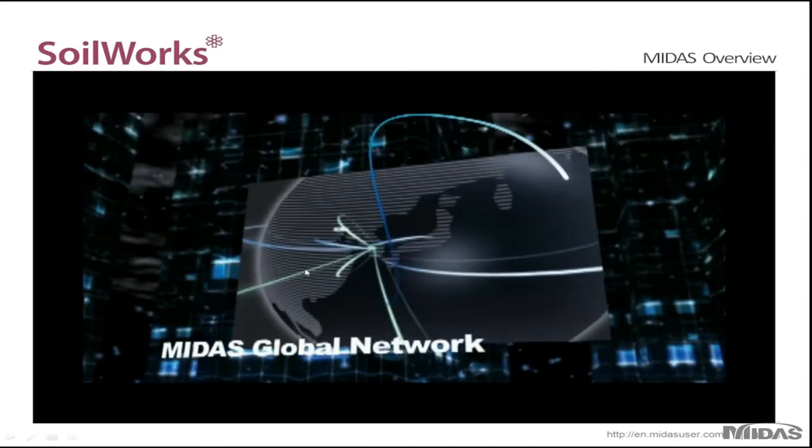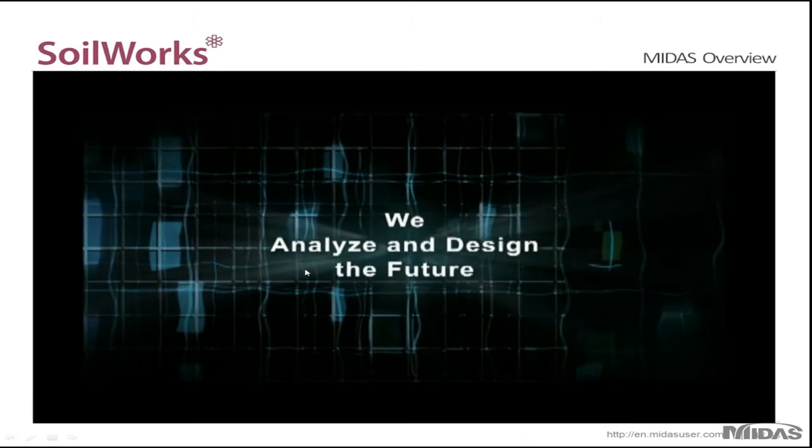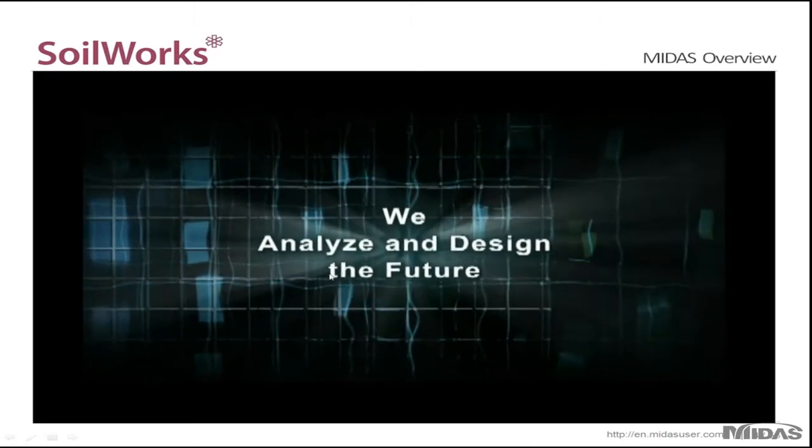And of course, the MIDAS Global Network. By becoming a member of MIDAS or a MIDAS user, you join a global network of engineers that work together to analyze and design the future.